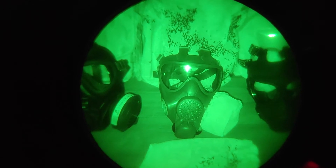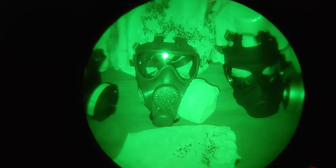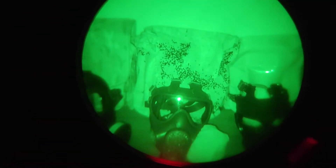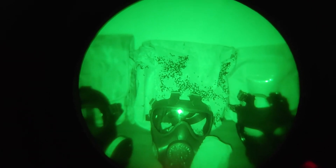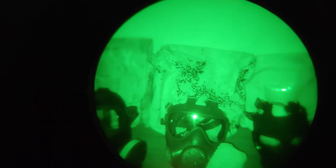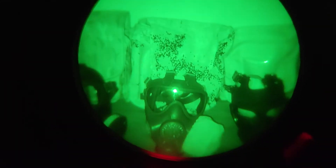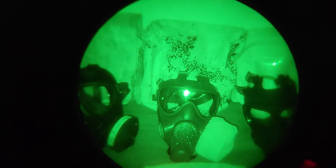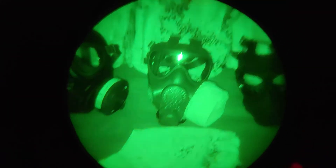Under active IR illumination, the PMK-4 face piece is still performing rather well, but its issue kit — the filter sock, the camo cover for the gas hood, and the carrier — all appear to be very bright. Even though the carrier appears darker under passive night vision compared to the FR/GSR carrier, under active night vision it appears to be brighter. So the issue kit with the PMK-4 is not great under active IR illumination for blending in, but the face piece itself is still pretty good.